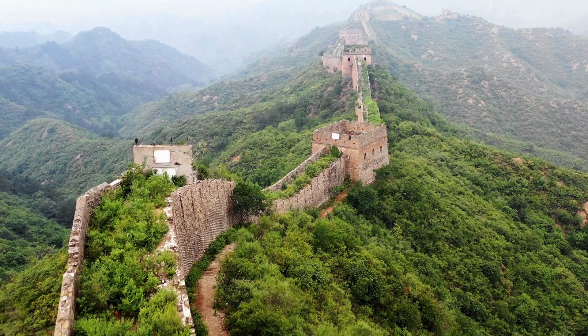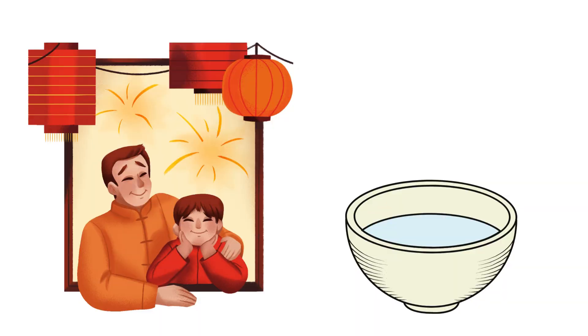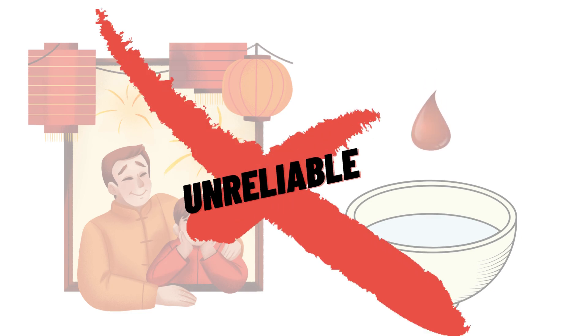Blood tests are pretty new. Some of the earliest records of blood testing were from ancient China, where blood from a father and son were dropped into a bowl of water to determine if they were related. Obviously, this was very unreliable.